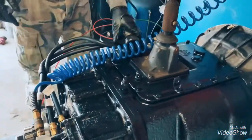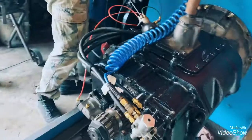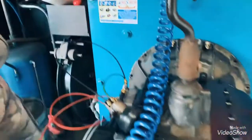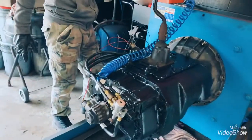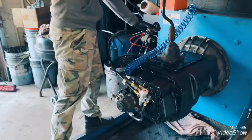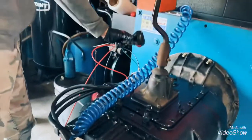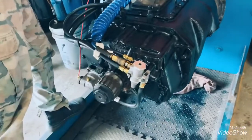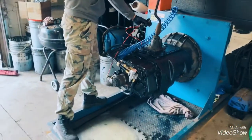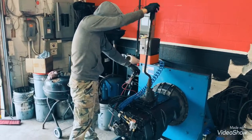So we'll test it right now. This is the high and low. Now let's test the splitter.